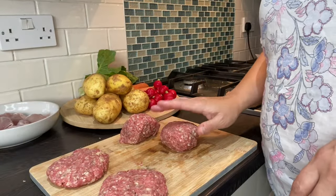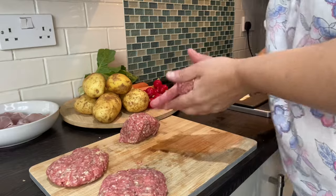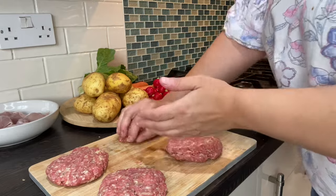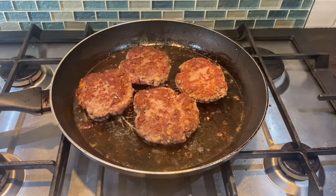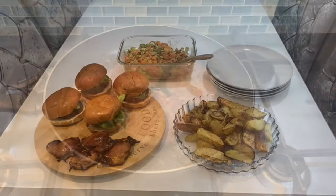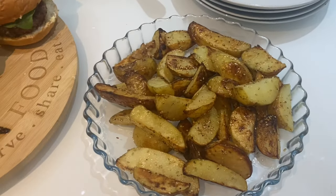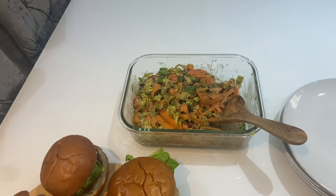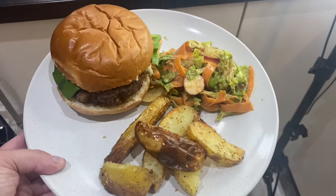I've mixed the mince together with garlic, salt and pepper, and the breadcrumbs, and now I'm just shaping them into burgers. I've prepared the wedges and the chicken and I'm going to pop these in the oven. The burgers are cooking nicely in the frying pan and I'm just about to prep all of the salad. That is dinner cooked — we have got our wedges, burgers, chicken, and salad. This is my dinner and it looks absolutely scrumptious.